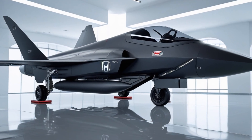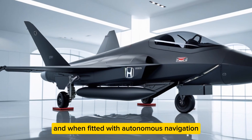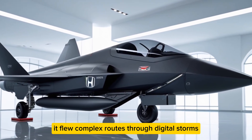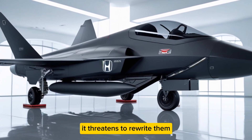In simulation tests, the HA420's radar cross-section was nearly one-tenth that of an F-35. Its energy efficiency beat next-generation European fighters by 30 percent. And when fitted with autonomous navigation, it flew complex routes through digital storms with zero pilot input. It doesn't just challenge aircraft norms — it threatens to rewrite them.